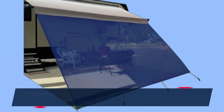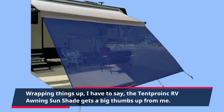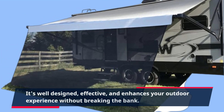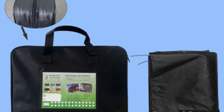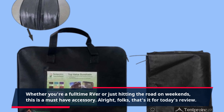Wrapping things up, I have to say the Tent Pro Ink RV Awning Sunshade gets a big thumbs up from me. It's well-designed, effective, and enhances your outdoor experience without breaking the bank. Whether you're a full-time RVer or just hitting the road on weekends, this is a must-have accessory.